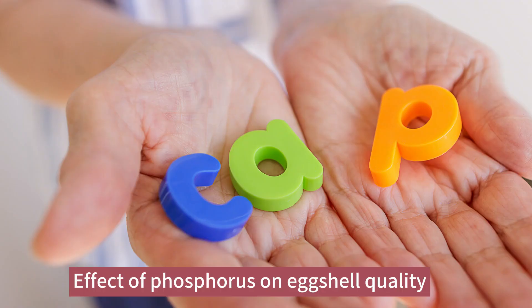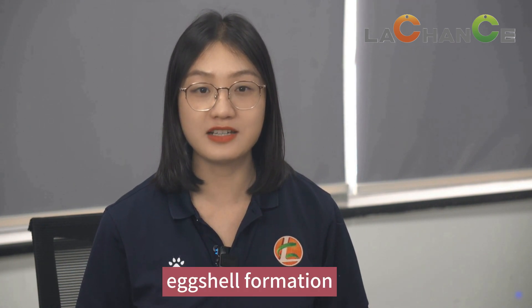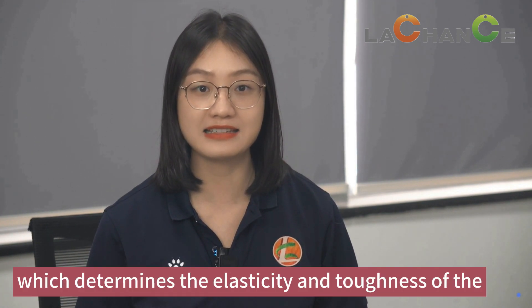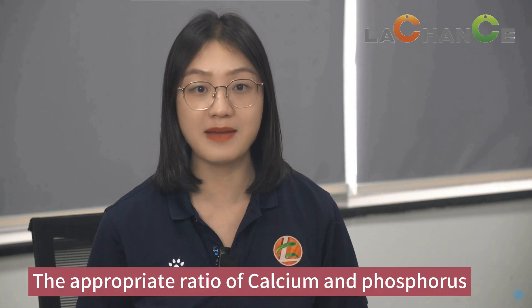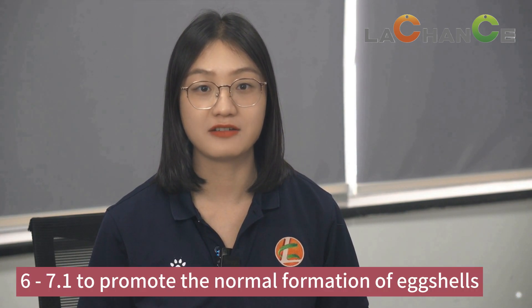Today, I will talk about effective phosphorus on eggshell quality. Phosphorus is the main structural component of eggshell formation, which determines the elasticity and toughness of the eggshell. The appropriate ratio of calcium and phosphorus is generally 6 to 7 to 1 to promote the normal formation of eggshells.